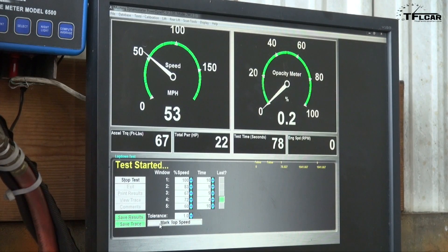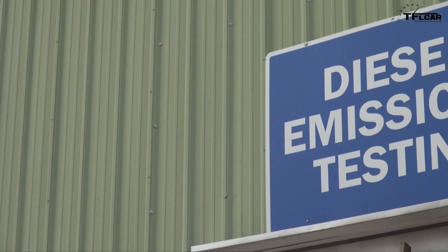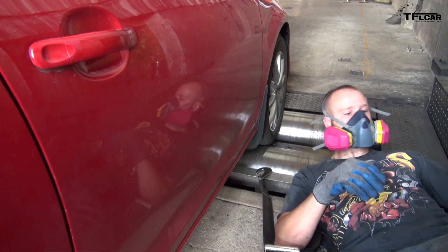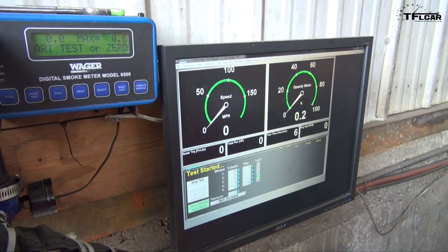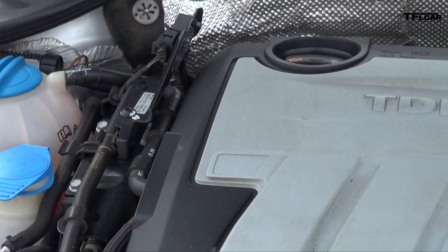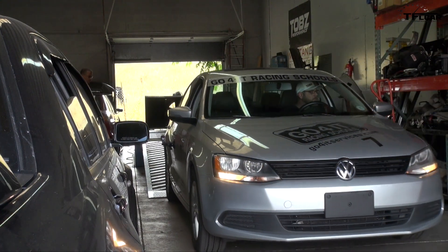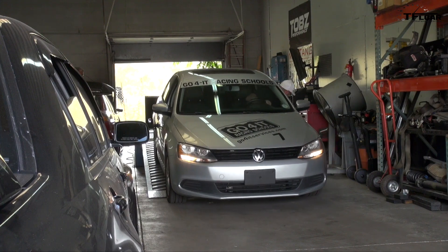As you probably know by now, Volkswagen recently admitted that they installed software on 11 million diesel vehicles worldwide to cheat on emissions tests. Are they just going to issue a mass recall? What does it imply for us — do we have a worthless vehicle we can't sell and aren't supposed to drive? The so-called cheating device knows when a Volkswagen TDI is being emissions tested. According to published reports, the car's computer detunes the engine to comply with strict federal emission requirements. But here's the important part: when the car is not being tested and in daily driving, the engine produces more power and more pollution.